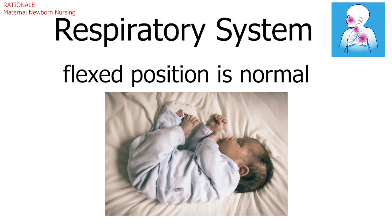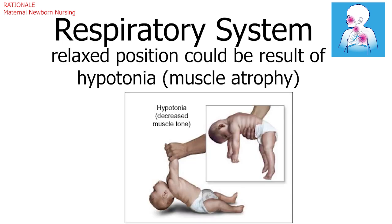However, the arms and legs of a newborn are usually in a flexed position rather than a relaxed one. The relaxed posture could be the result of hypotonia or muscle atrophy, which could result in respiratory compromise — a significant concern for the nurse.